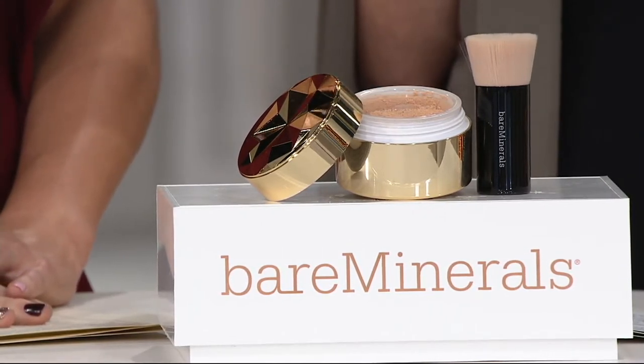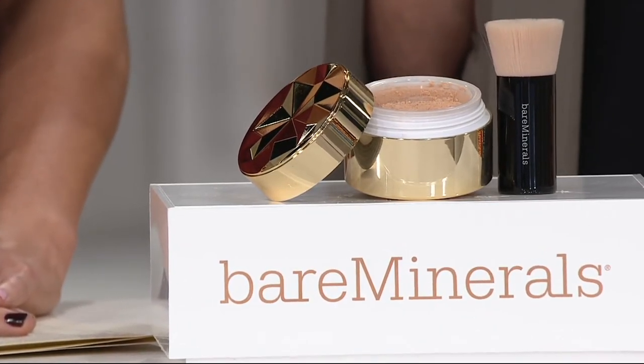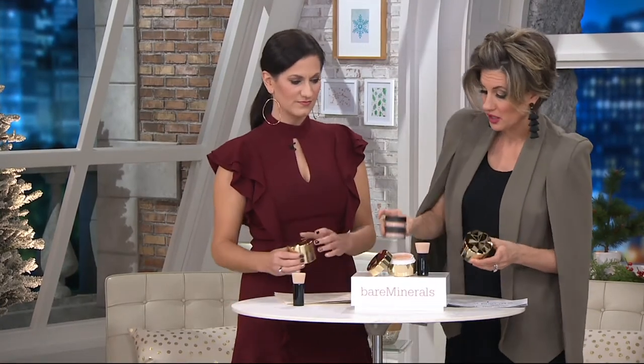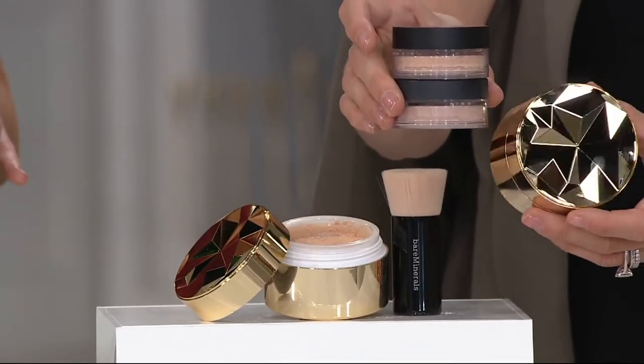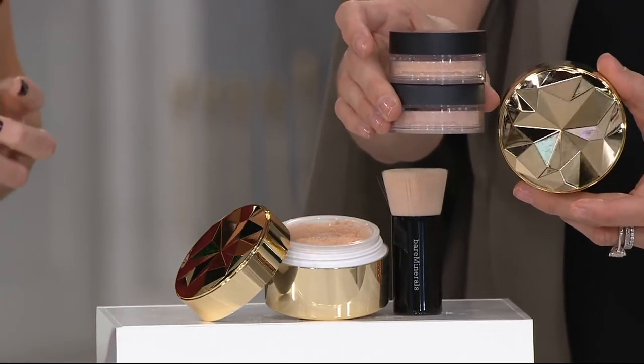They bring out only twice a year — Bare Minerals does — their original foundation, the minerals, crushed minerals, that's all it is. And they bring it out in a deluxe size that's essentially equal to over two times the original, but it's not over two times the original price. It's in a commemorative, limited edition, collectible package. Gorgeous. And of course, you love it and it always sells out.